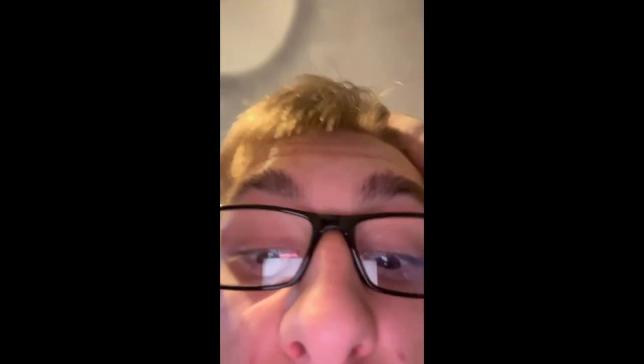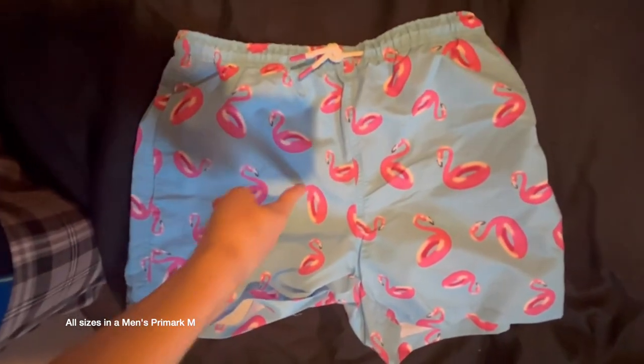So this is what Stefan got from Primark: some animal print pink swim shorts, fancy top that makes it look like he's from Love Island, a Hawaiian-type shirt, and then more shorts — lots of shorts.